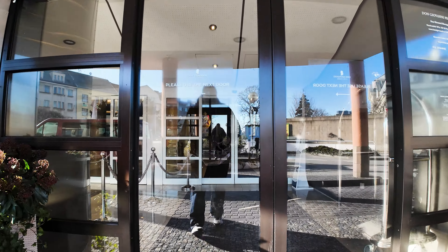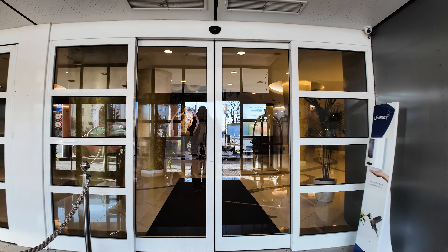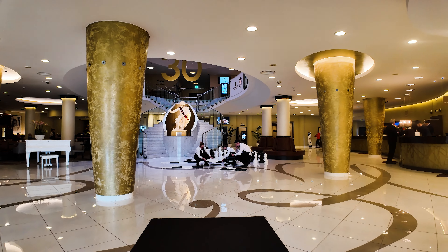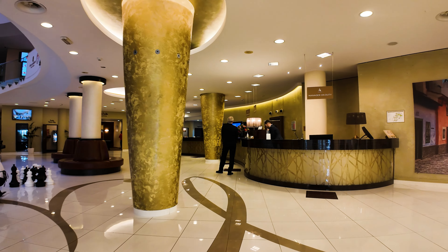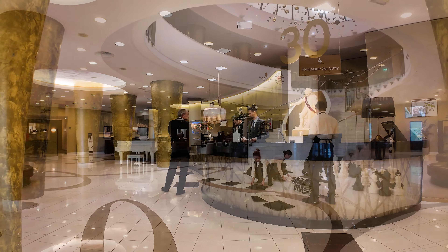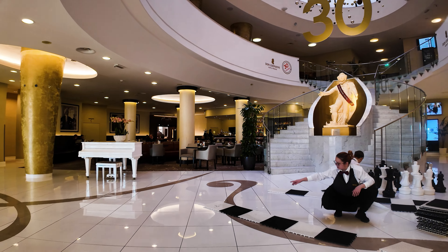We're looking at the entrance to the Don Giovanni hotel in Prague. I've stayed here probably well over 10 times in the junior suite at around 100 to 150 euros a night. I think it represents the best bang for the buck in Prague, which is why I keep coming back.